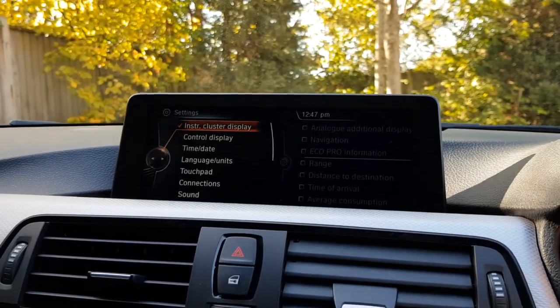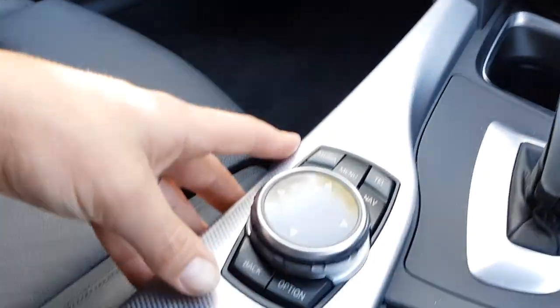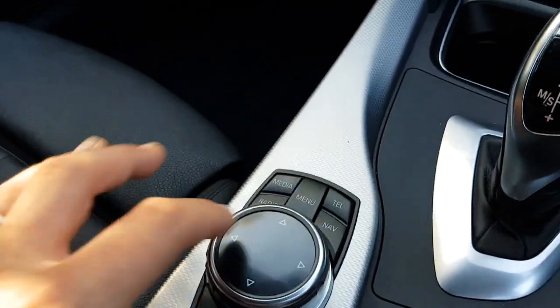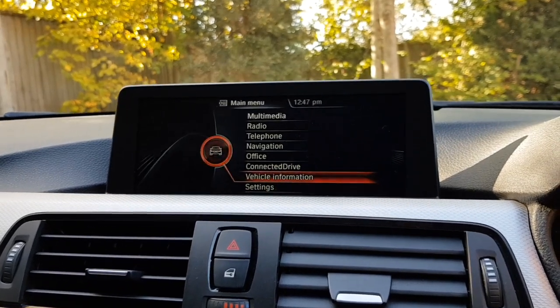We have a full control panel in here for the car. The satellite navigation can be used via the touchpad — you have a large scrolling pad to move left and right, and you can also write postcodes with handwriting recognition on the screen, which is a great feature once you're used to it.